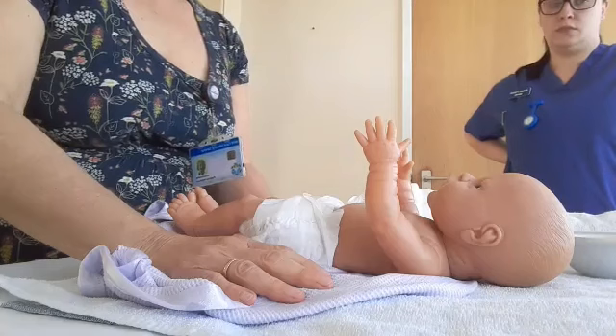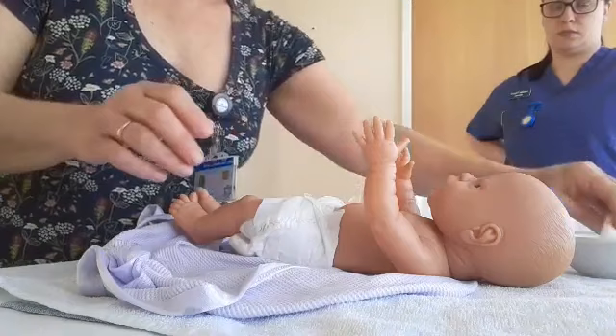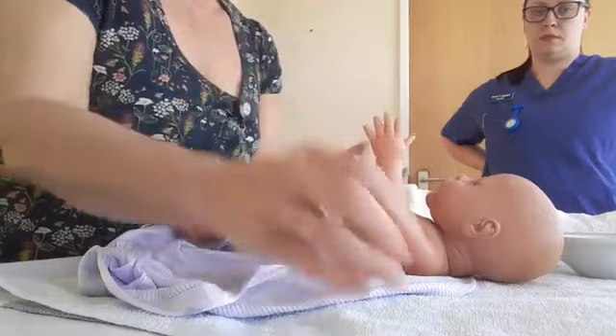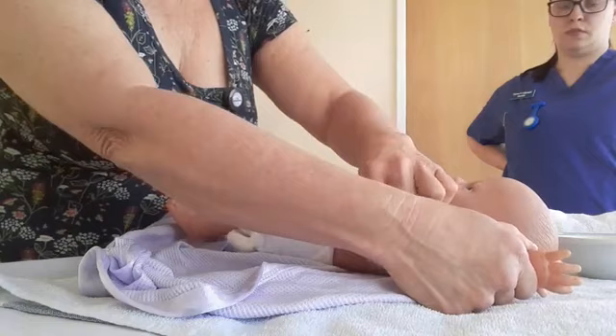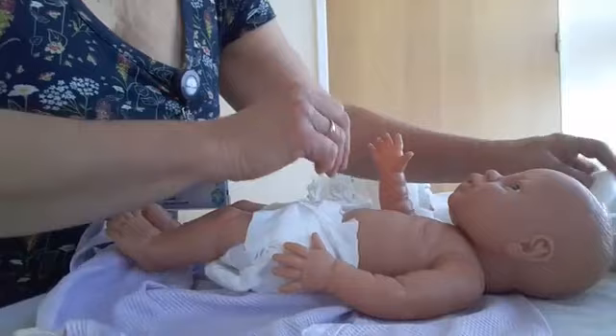I always leave the nappy on until last, because if you take it off at this point it can get messy and stressful. Now I'm going to get a fresh piece of cotton wool and clean the creases. Take one hand — their hands are often closed and sometimes have a bit of fluff pulled off clothing. Encourage the hand to open, go on the palm, then into the crease of the arm, and then in the armpit. The armpits are important because they can get a bit sore if greasy stuff builds up.